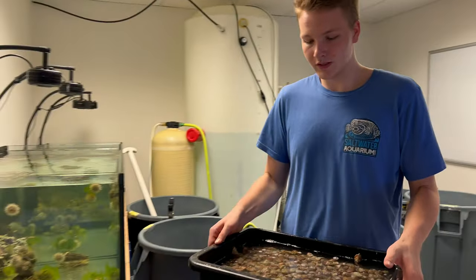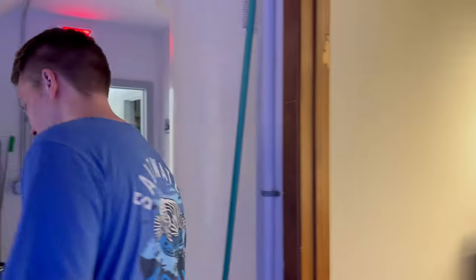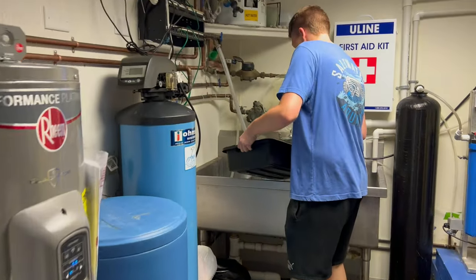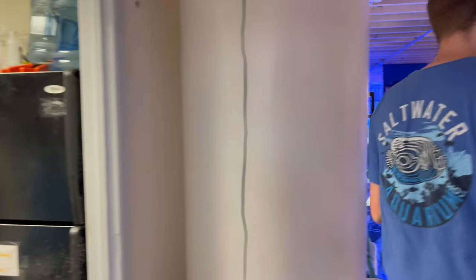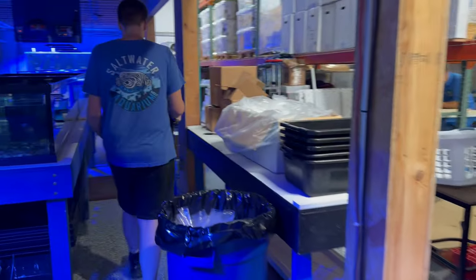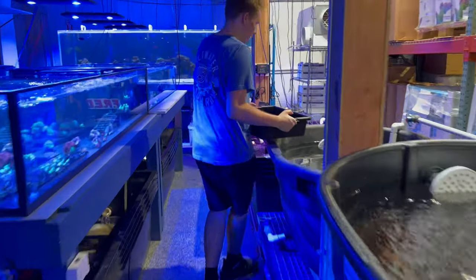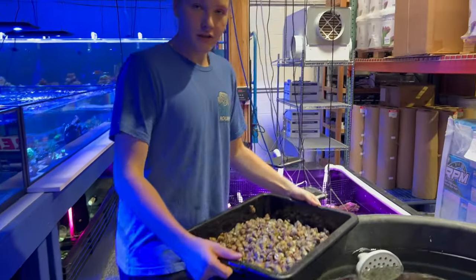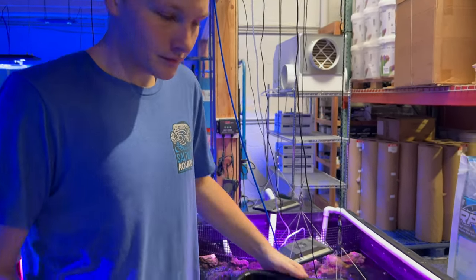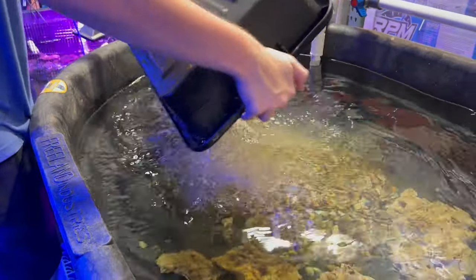Our timer is up — let's go ahead and get these guys' water dumped out and put them in the display system. Now since everything is all good — the salinity is good, temperature was good, everything was matched — it's time to dump them in. Look at all those!